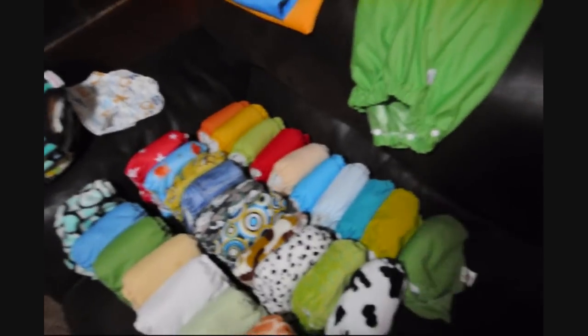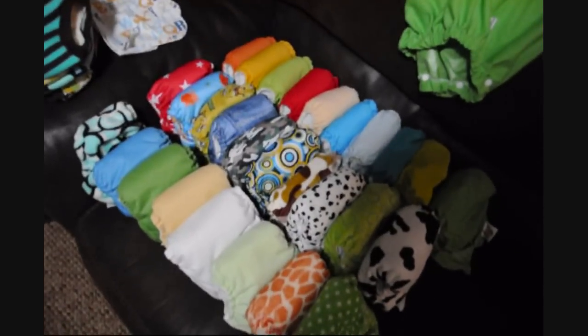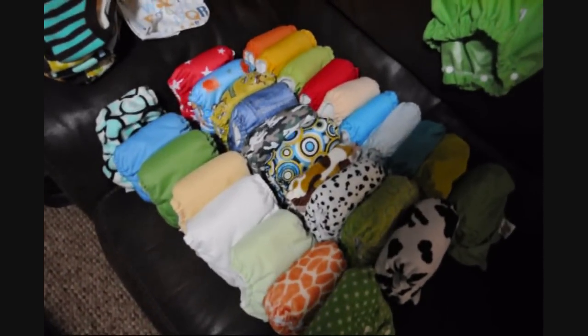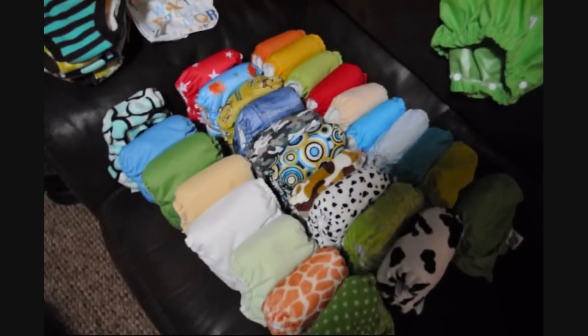These two are Tots Bots all-in-ones and right here I have a Flip diaper. So those are all the ones that Hudson uses. On occasion Connor will also use them — he's been in a lot of pull-ups lately, which we are trying to get out of.